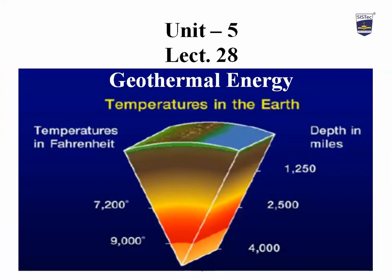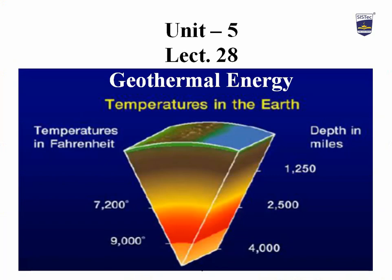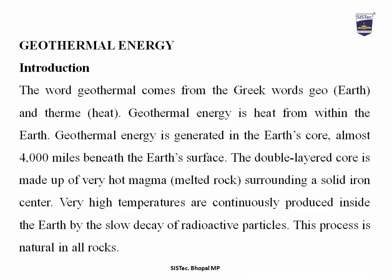Dear students, today we are on lecture number 28, that is geothermal energy of the subject renewable power generation. We are now going to discuss about geothermal energy. The word geothermal comes from the Greek words geo, meaning earth, and therm, meaning heat. Geothermal energy is heat from within the earth, generated in the earth's core almost 4000 miles beneath the earth's surface.